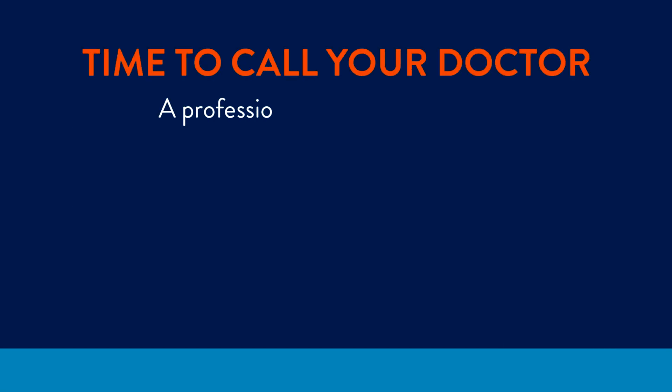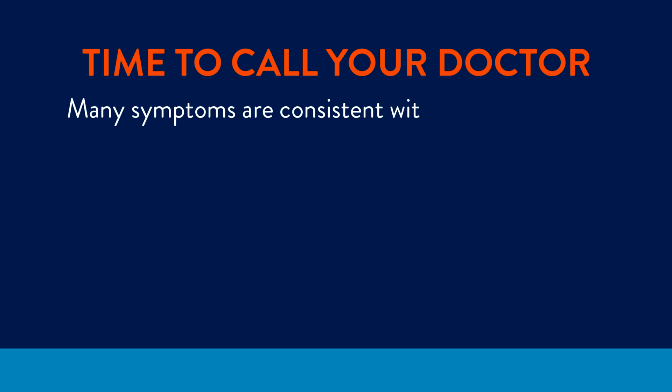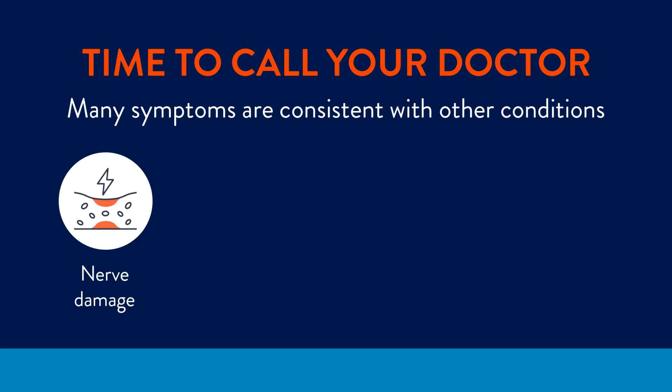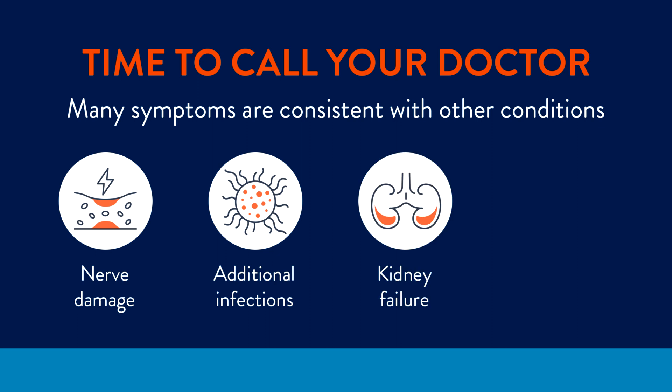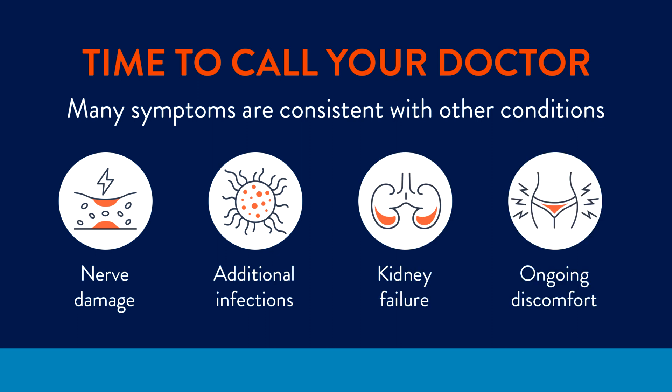If any of these sound familiar, it's time to call your doctor. A professional diagnosis is essential because many of the symptoms are consistent with other conditions. Plus, without proper care, fistulas can cause nerve damage, create additional infections, and even lead to kidney failure — and that doesn't even count the everyday, ongoing discomfort you're forced to live with.